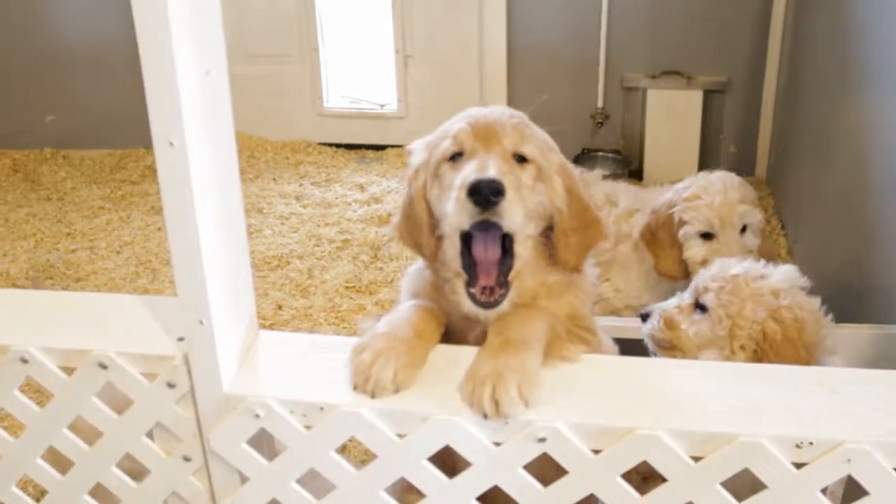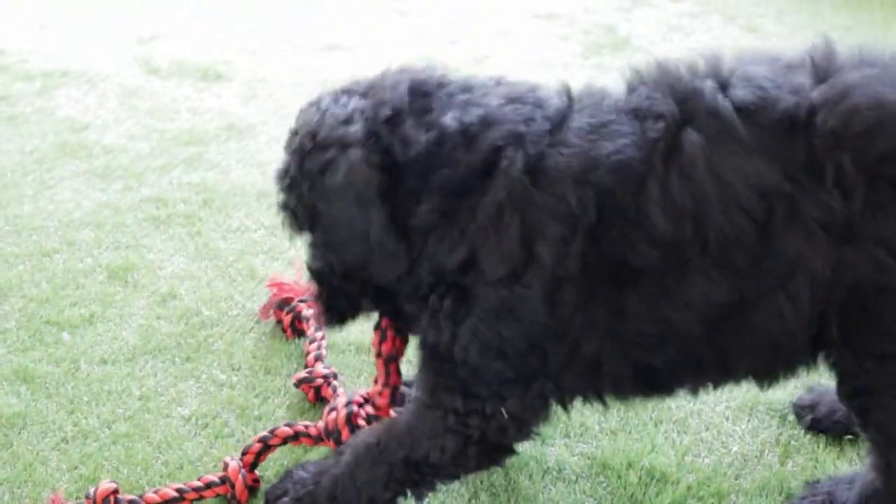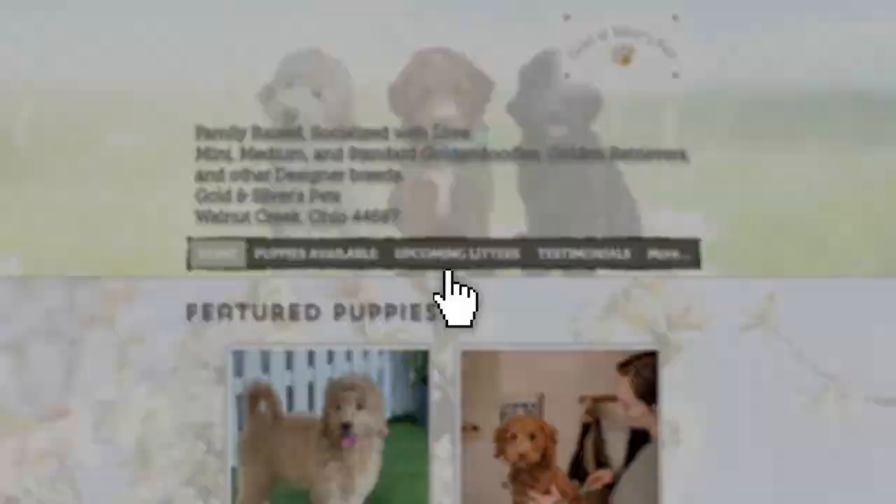Most of them are hypoallergenic, but all allergies are different, so the best way to determine is by meeting the puppy in person. You can come meet a puppy, play with one, and take one home by going through our website and contacting us. It's www.mygoldendoodlepuppy.net, or by calling, texting, or emailing me.